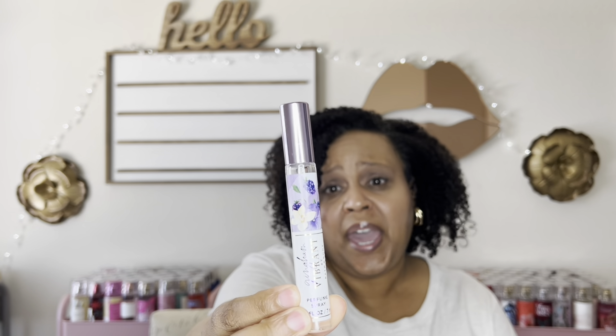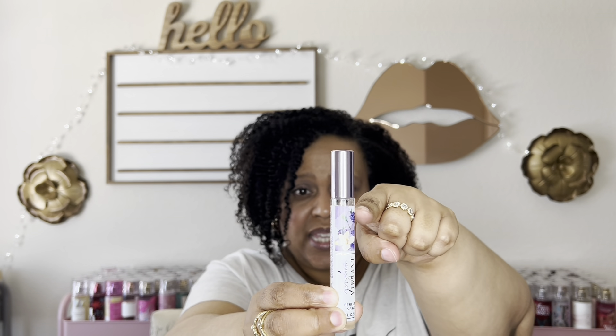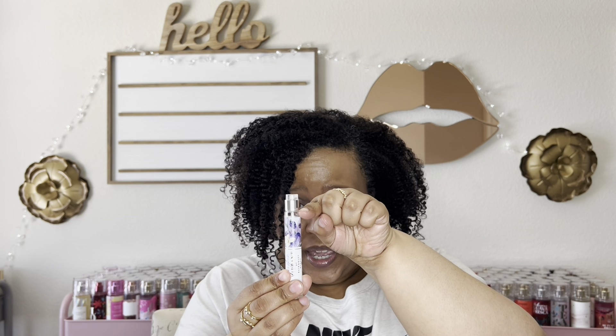The first one is Gingham Vibrant — pretty packaging. I will say I've sprayed this once or twice and they did not fill this up all the way. The new pen sprays are filled to about here, whereas they used to be filled to the brim. I just wanted to bring that to your attention — inflation and cutting costs. It's not just Bath and Body Works, it's everywhere, but I wanted to mention it.